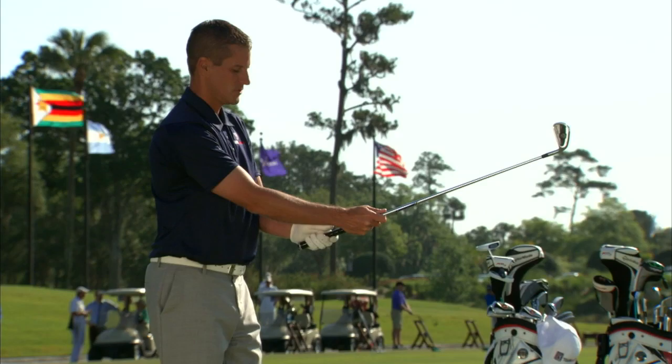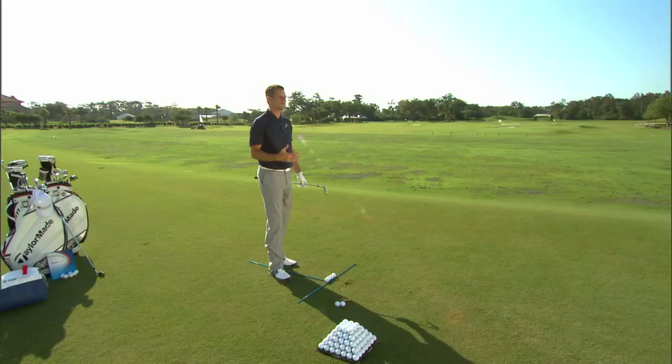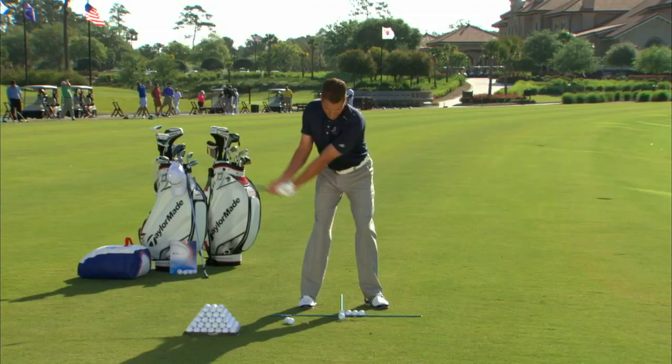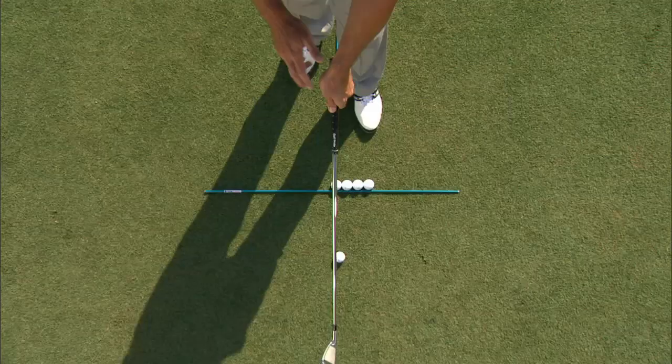I'm going to go ahead and get my grip right here so I don't have to worry about it when I get up there. Full speed doesn't mean just go ahead and wail on it. This is the most popular grip on the PGA Tour.